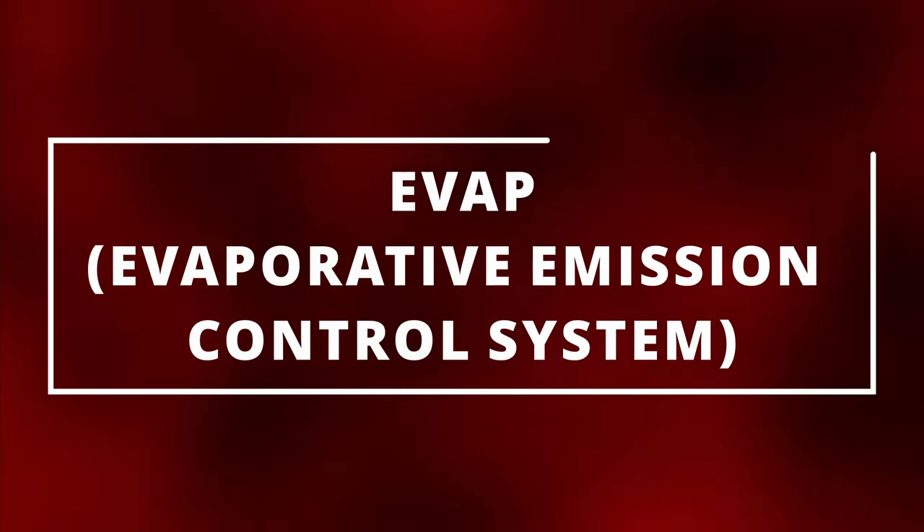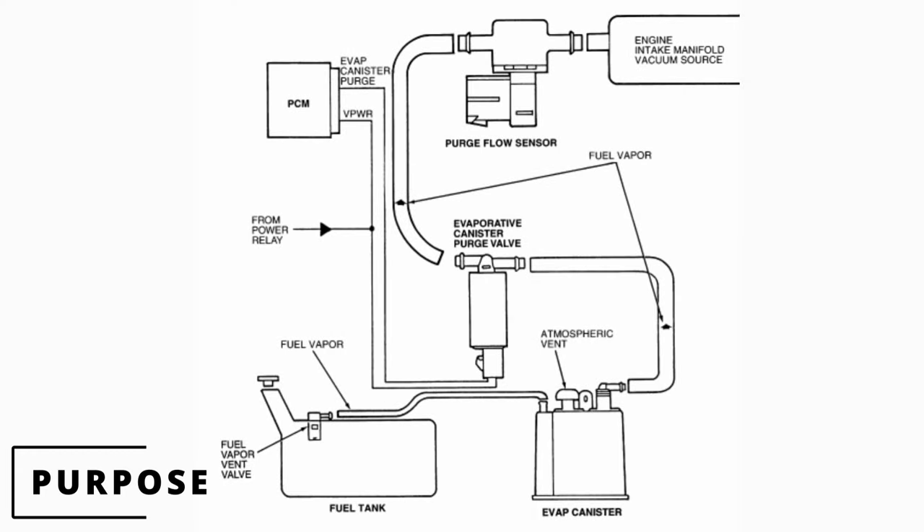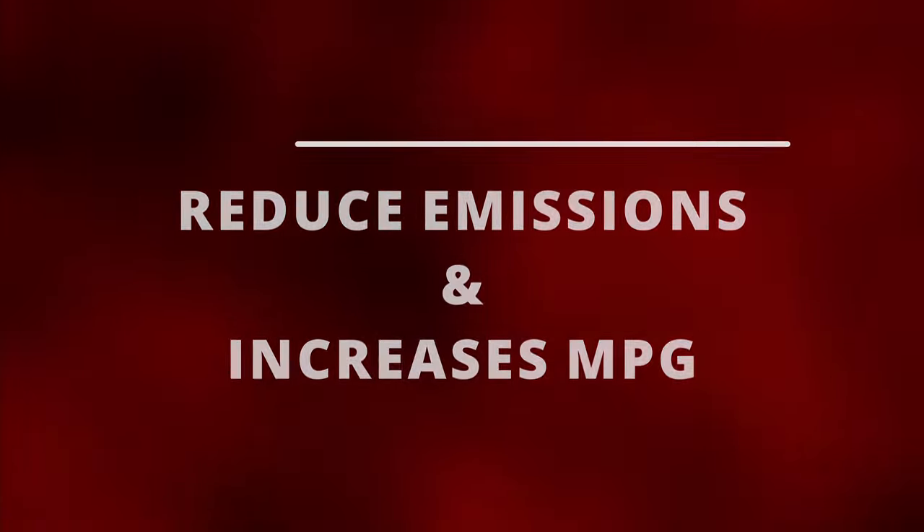The purge valve is part of the evap system. Its purpose is to open up and transfer fuel vapors from the charcoal canister and into the engine where it gets burned off in the combustion chamber. This helps reduce emissions and increases your miles per gallon.